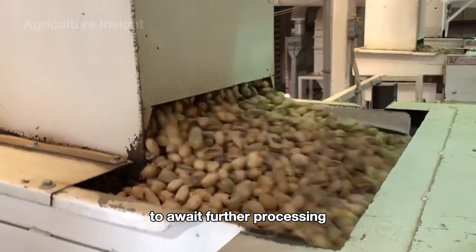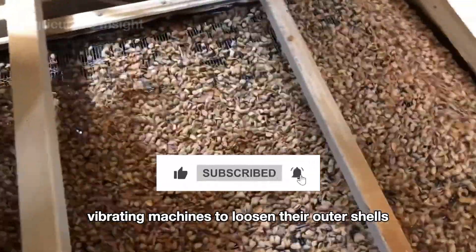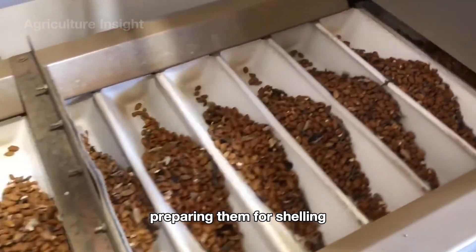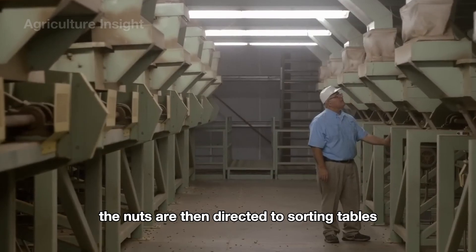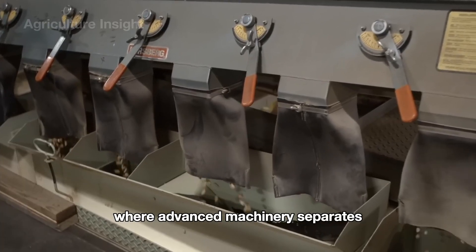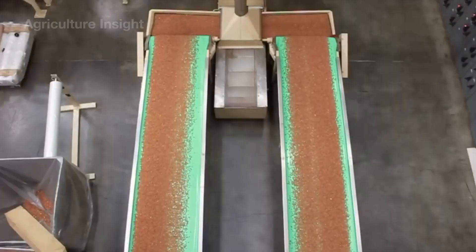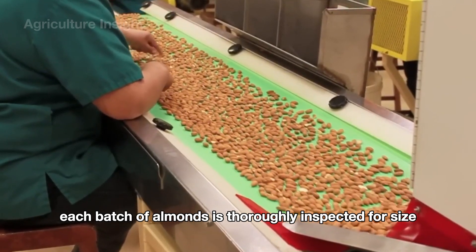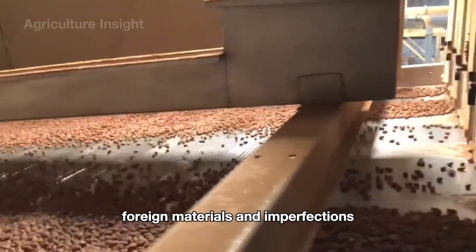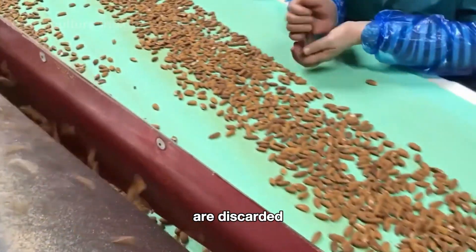After initial cleaning, the almonds are sent to large storage bins to await further processing. In the next stage, they go through gentle vibrating machines to loosen their outer shells, preparing them for shelling. The nuts are then directed to sorting tables where advanced machinery separates the almonds from their shells and any unusable parts. At the quality control stage, each batch is thoroughly inspected for size, foreign materials, and imperfections — any almonds that don't meet quality standards are discarded.